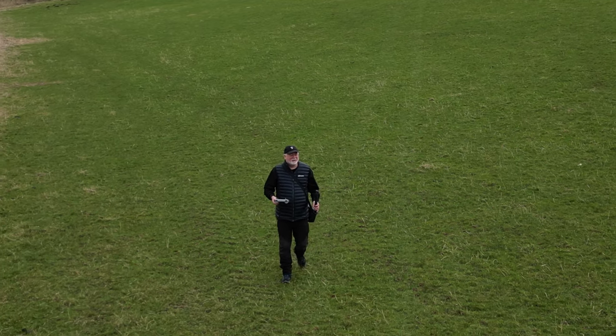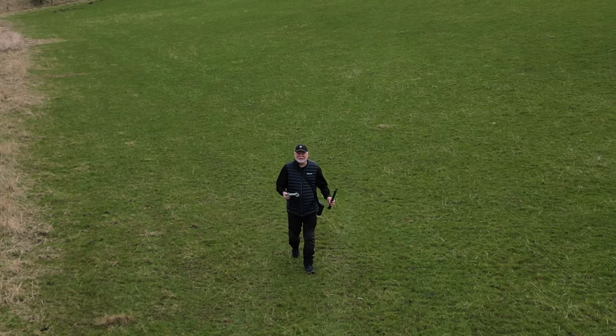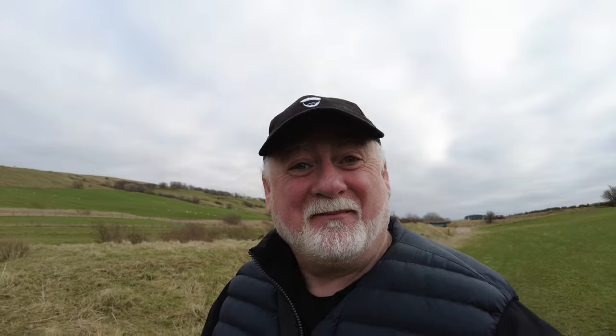A bit like a documentary maybe you might see on a Sunday afternoon — you know that one about the fields and the farms and the grass and the greenery? I forget what it's called, but you know what I'm talking about. So these are the things that you can do to enhance your video, but there's more — more than just this.